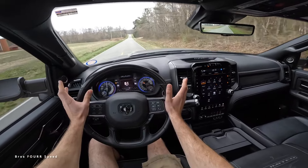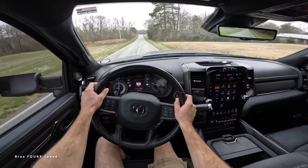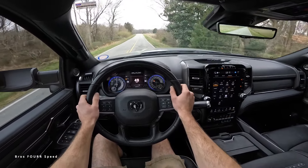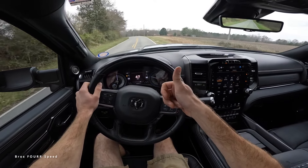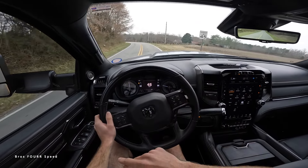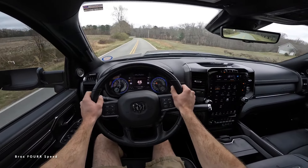That's going to wrap it up for the latest generation RAM 3500 Limited Mega Cab. Huge shout out to Carolina AutoDirect for providing this truck — check out their website. Give this video a big thumbs up, smash that subscribe button so you don't miss out on our daily uploads, and I'll see you all in the next video.